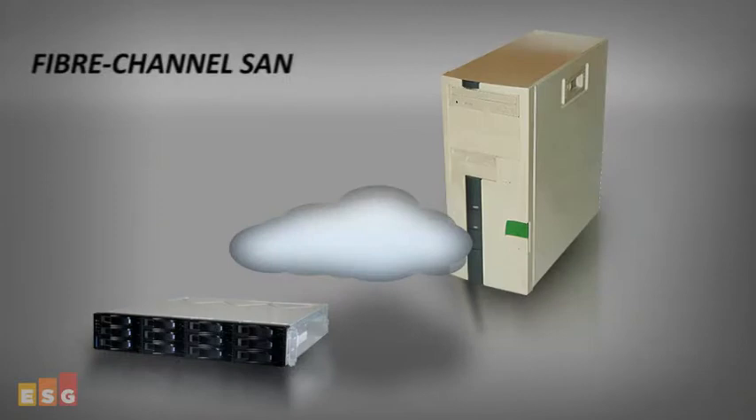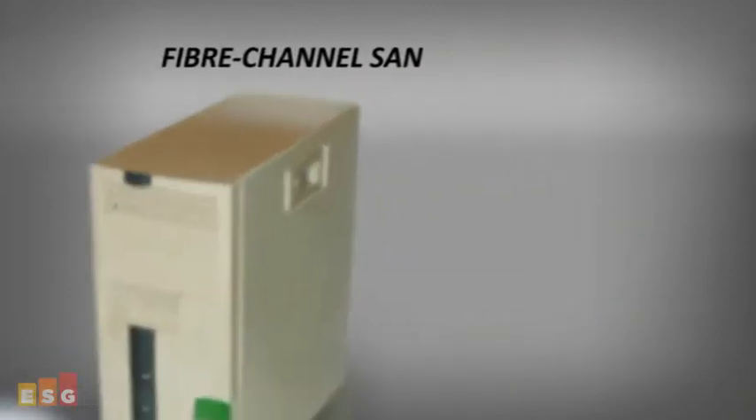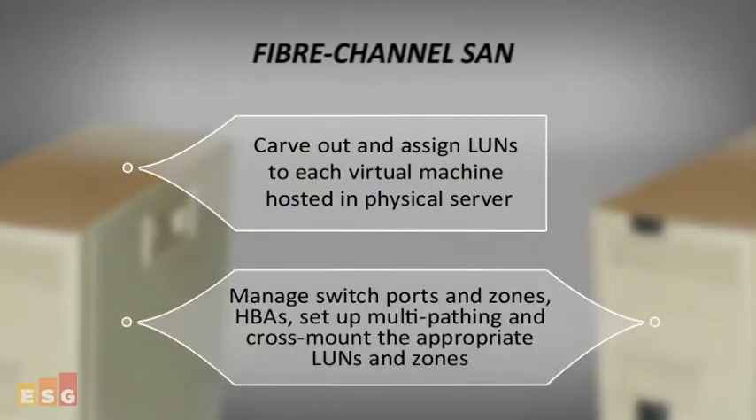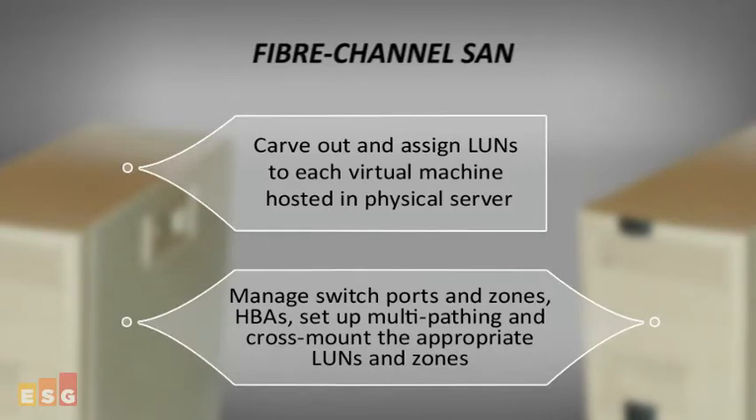Let's take the example of provisioning capacity in a Fibre Channel SAN environment. For Fibre Channel SAN, a storage administrator needs to carve out and assign LUNs to each virtual machine hosted on the physical server. Then it has to establish and manage switch ports and zones, HBAs, set up multi-pathing and cross-mounting the appropriate LUNs and zones to multiple physical servers to allow virtual machine portability.